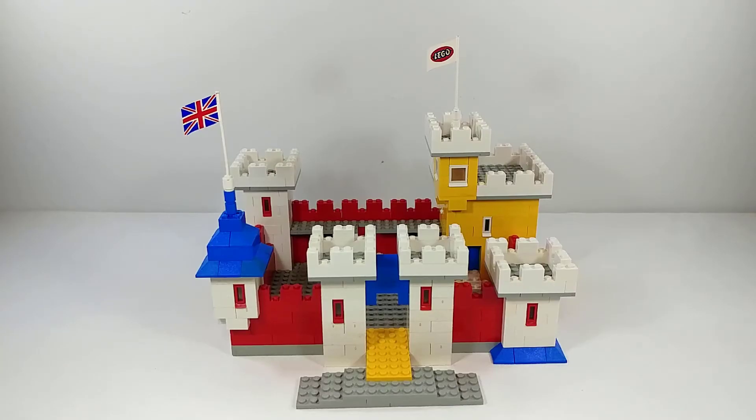Today we're taking a look at a very interesting piece of LEGO history in the form of a promotional Weetabix castle set. Weetabix is a breakfast cereal in the UK and throughout the 70s they did a couple of promotions with LEGO where you would send in box toppers that you would cut off a Weetabix box and send them to LEGO with a little bit of money and they would mail you back a LEGO set in a plain brown box.